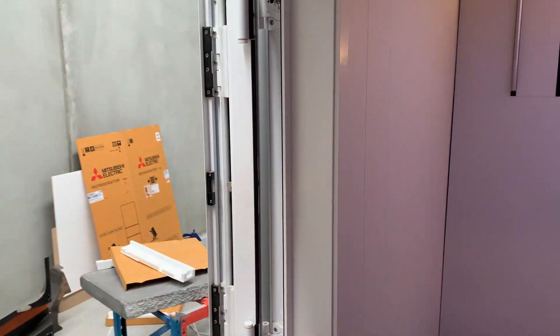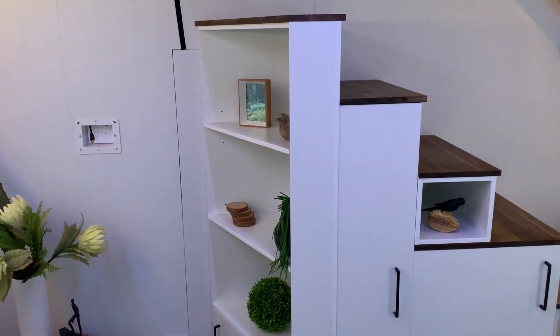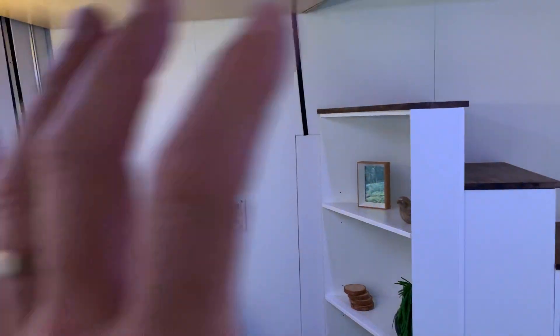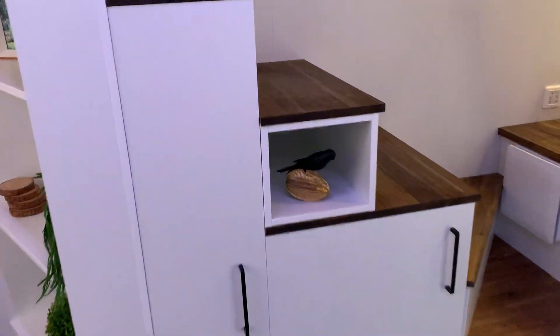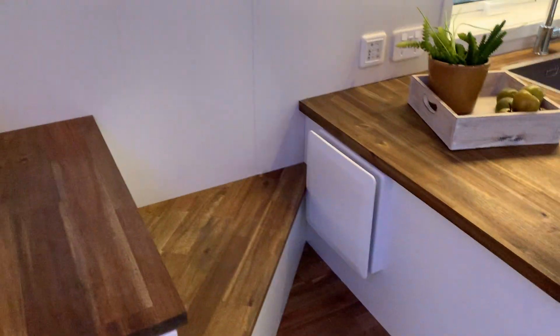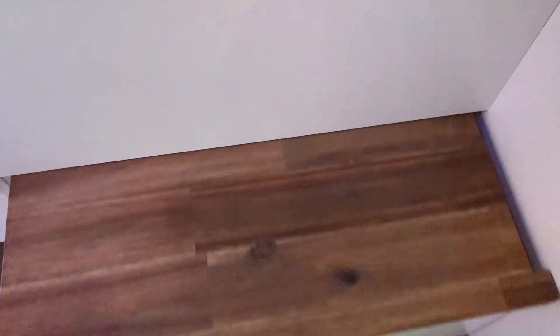So if you have a deck out the front and kids running around, there's no chance of them banging into it. We've got a set of shelves here — these clients are going to have their TV displayed on this wall, so we've got the TV plug all set up — plus a broom cupboard and cupboards with soft-close drawers.